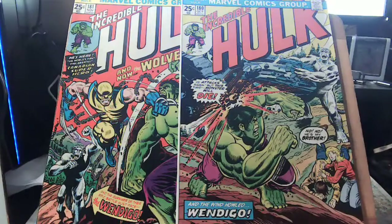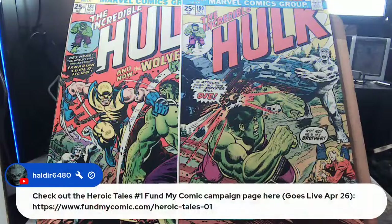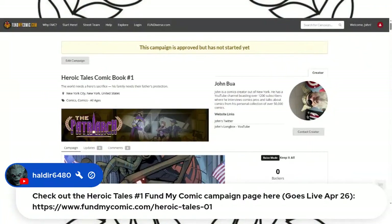We got four people watching. Let's address the comments. Haldir, my moderator, is from Winnipeg — good job. Sign up to John's Substack for my email list for my upcoming comic, Heroic Tales. It launches the Friday after next. I'm so excited my stomach is starting to hurt.